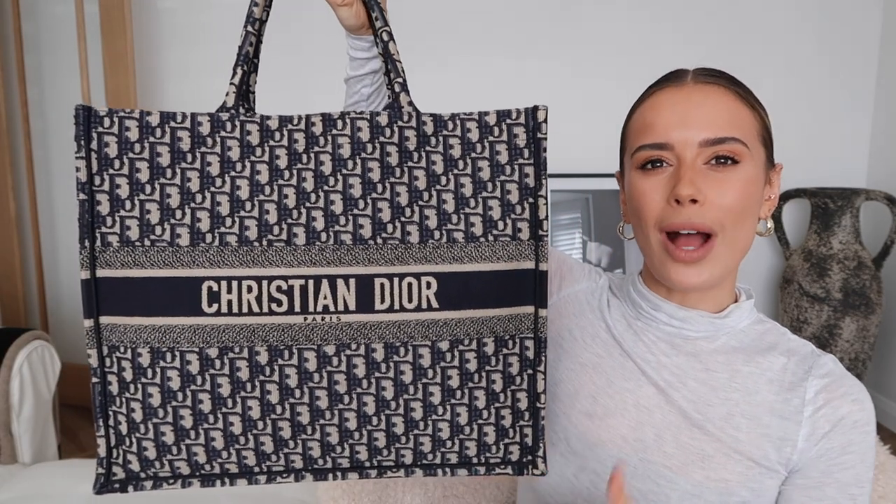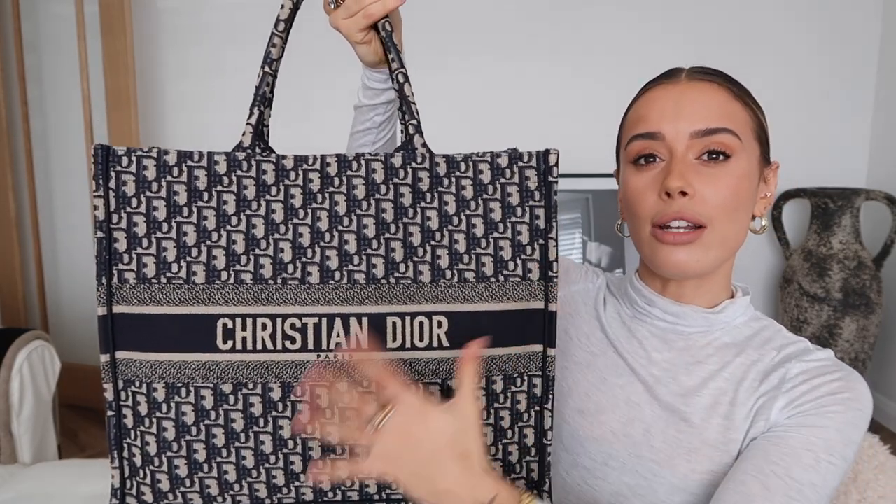In terms of outfits it goes with, I'm yet to find one that this really doesn't work with. I'm a neutrals girl so this works perfectly — it adds a little bit of texture and interest to a very plain outfit. I would say it works better with my winter wardrobe and winter color palette. During summer I might bring the Rive Gauche in instead, and the two work really well for me — they're not too dissimilar in size.